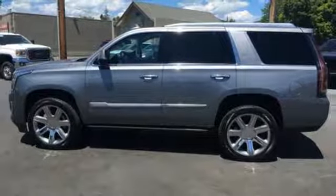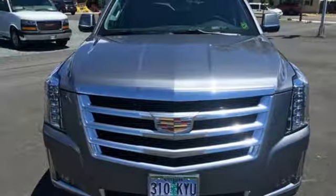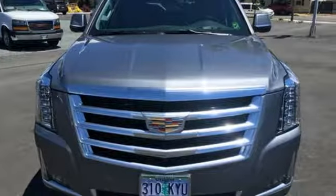For over a century, Cadillac has been synonymous with automotive innovation. Take it for a test drive today.